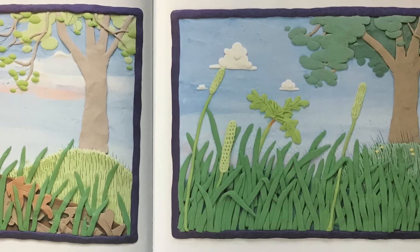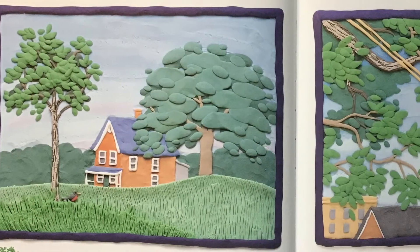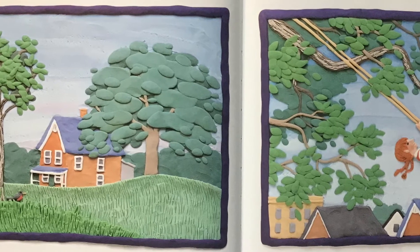Now it's called a seedling. Under the ground, the seedling's roots spread and grow. When the tree gets bigger, it's called a sapling. The sapling grows taller each year. Its trunk gets thicker and woody and brown.